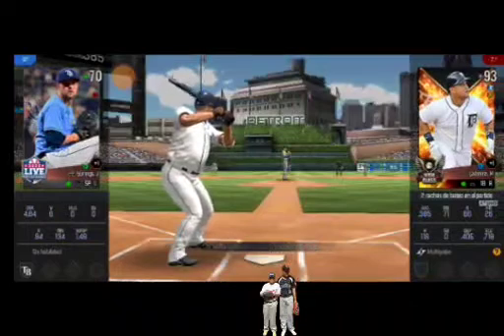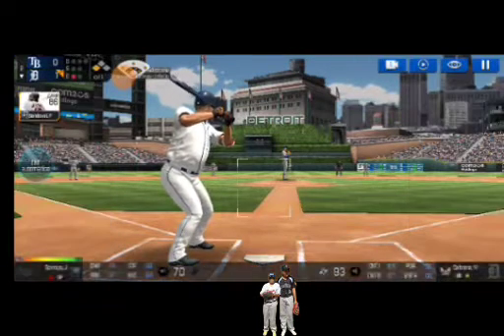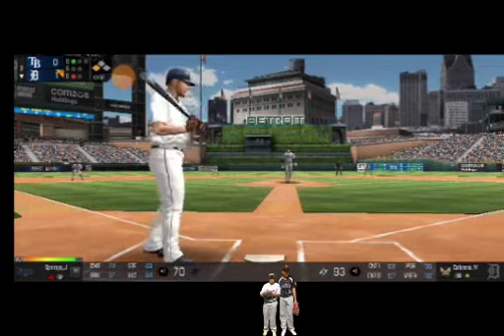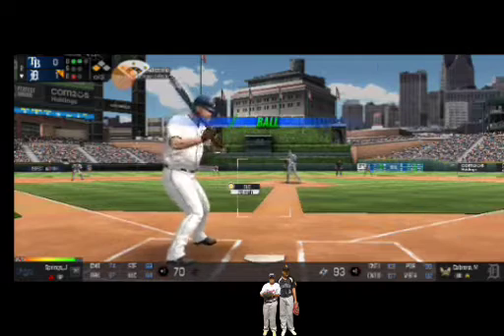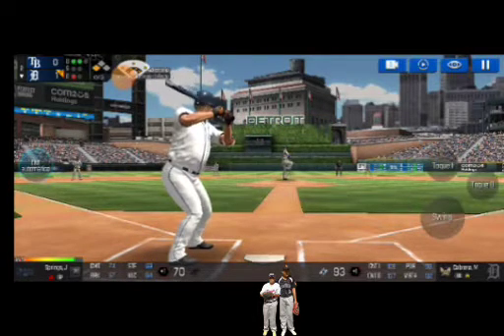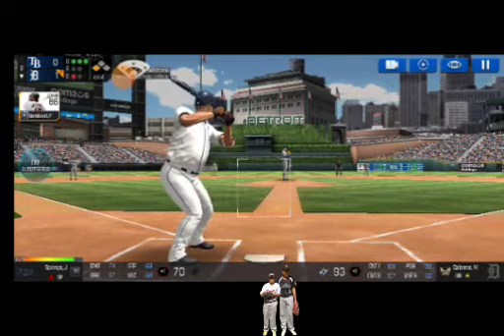One out. Runner on third. He's standing back in the batter's box. Here's the wind-up and the pitch. He just missed the plate. Ball one. Here's the wind-up and the pitch. He just held off on that one. Ball two. He delivers. He just held off on that one. Ball three.